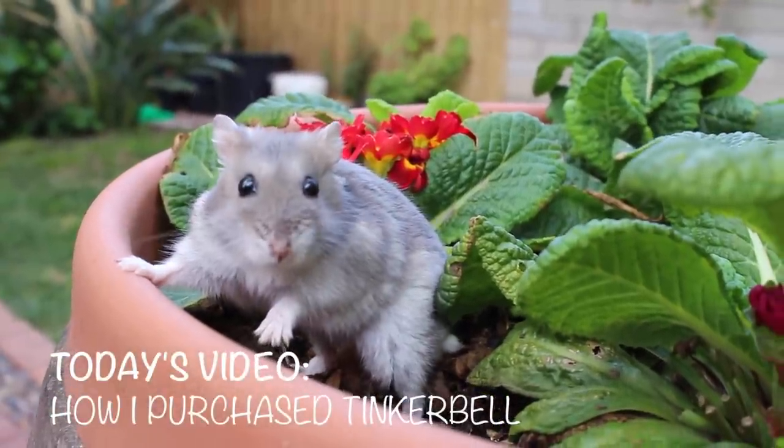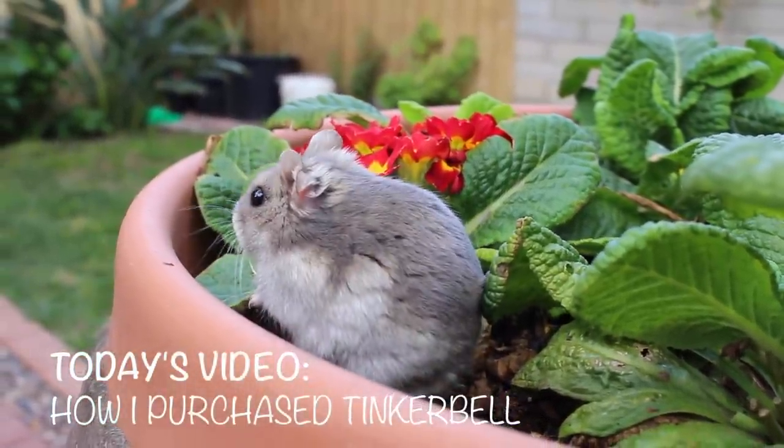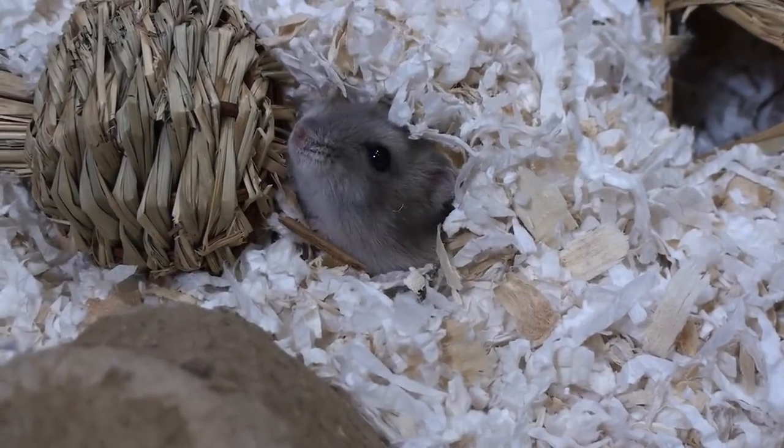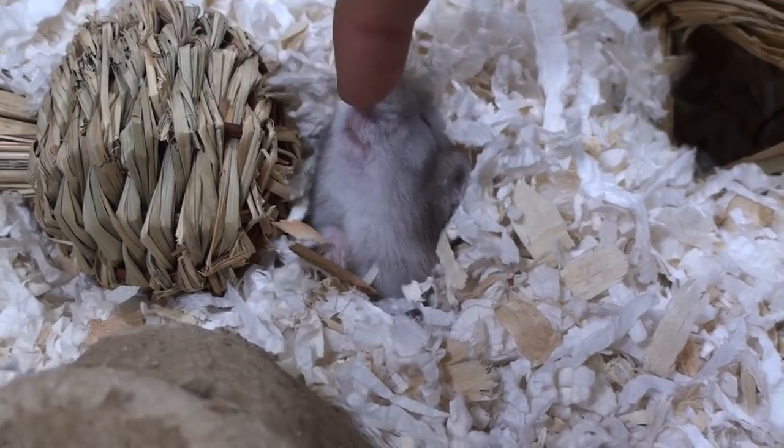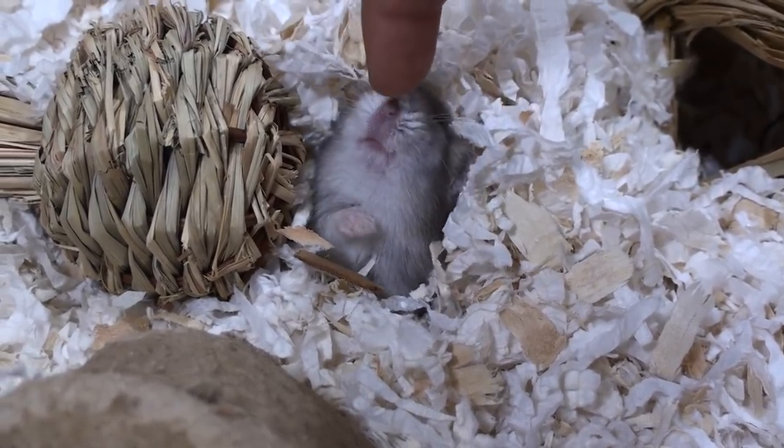Hey guys, it's Brianna and today's video is going to be how I got my winter white hamster Tinkerbell. About a year ago, during May of 2014, I purchased Tinkerbell, my now one-year-old sapphire winter white hamster.